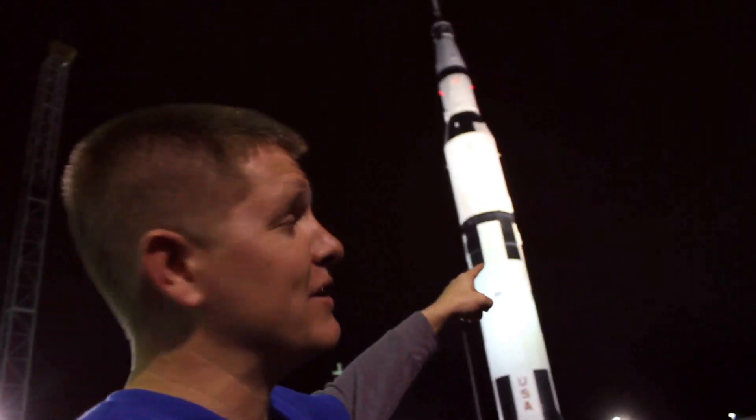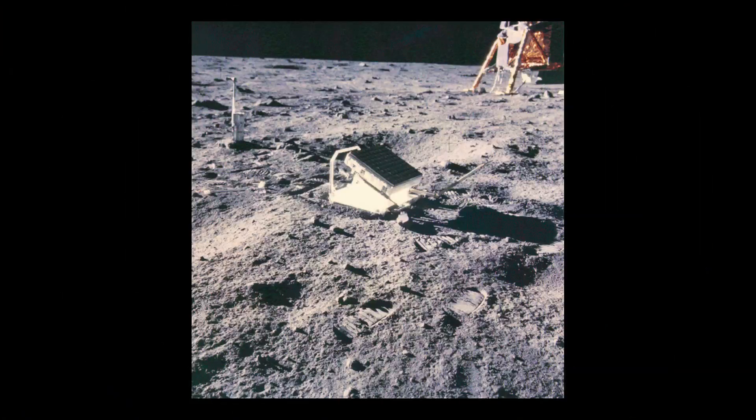Hey, it's me Destin. Welcome back to Smarter Every Day. Did you know that in the 60s and 70s, when the astronauts went to the moon in the Saturn V rocket, they actually left experiments on the surface of the moon? In fact, there's one that's still there today and it's still operating — we're still getting data out of it.